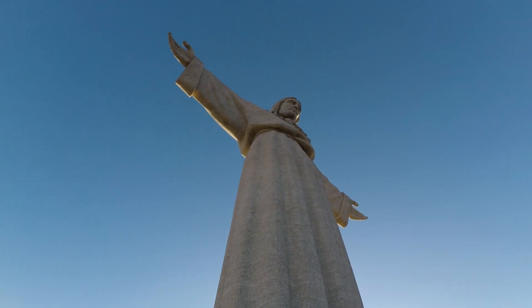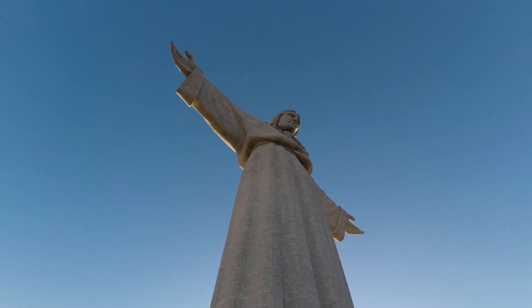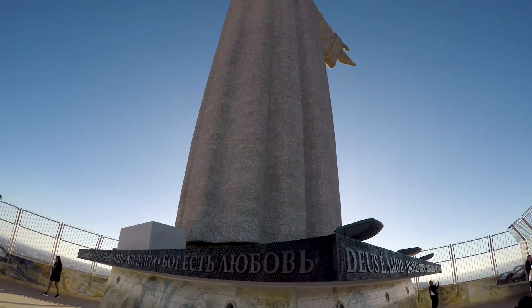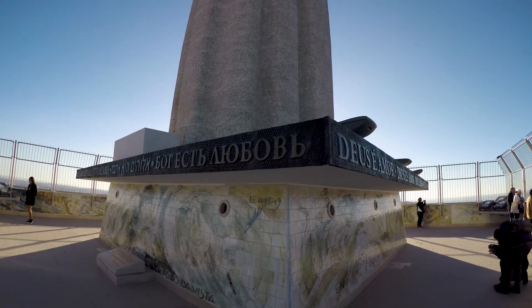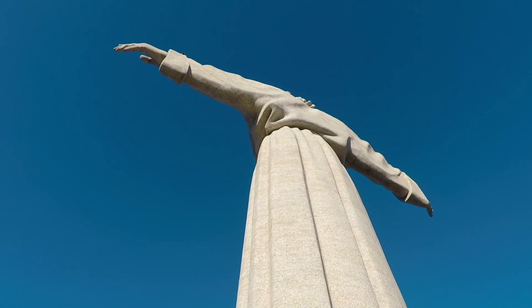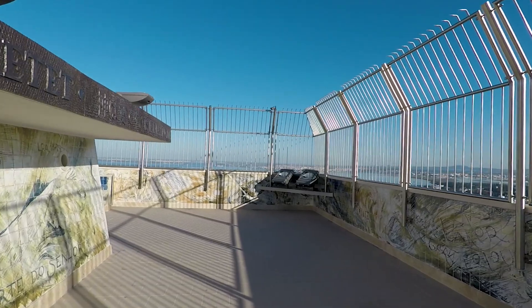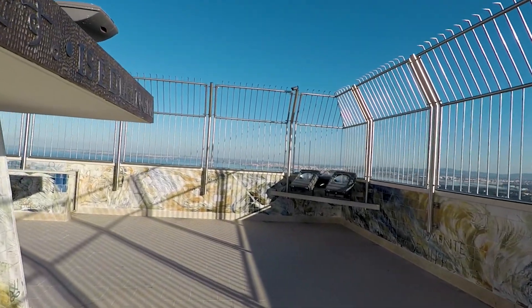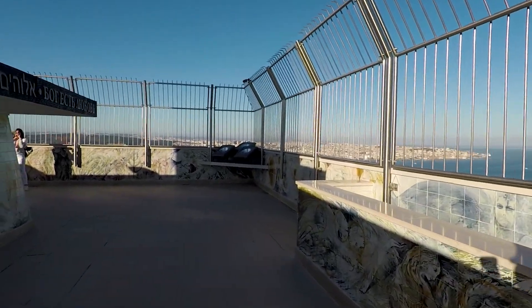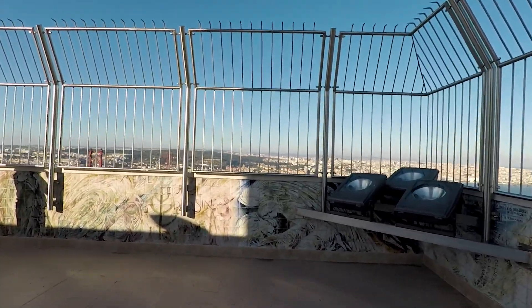Right up there is the statue itself, inspired of course by the Christ the Redeemer statue — perhaps the most famous statue of this kind — which is in Brazil. It stands 92 feet high, which is just under 30 meters above the top of the pedestal, and that's where the observation deck is. What a great place to end my trip to Portugal, overlooking all the things I've been seeing and doing over the last few days. The Tagus River is over there, and ahead of me is the bridge and the incredible city of Lisbon. Thanks for watching the videos and I'll see you in the next one.